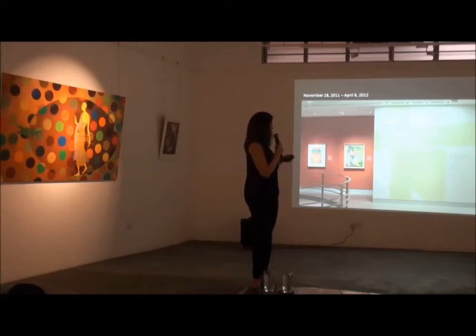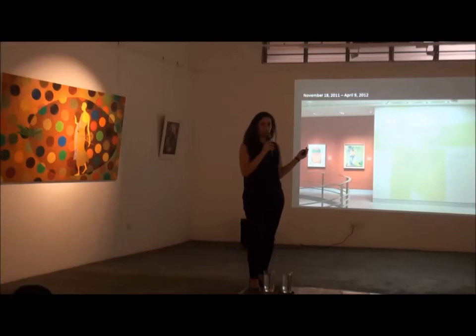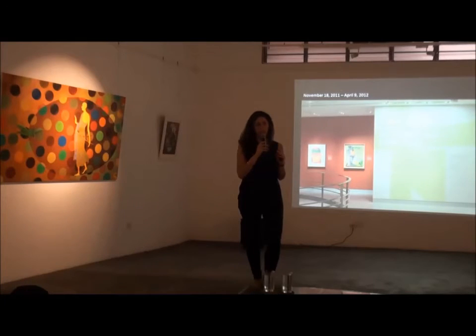The first exhibition focused on figuration because figuration has dominated Indian art history — both traditional and modern, ancient to the present. It was a way to establish a kind of chronology of art from 1947, when India became independent, until about the 1980s, when things started to shift, especially after the economic liberalization in 1991.